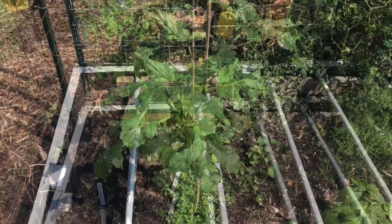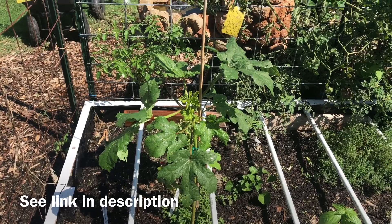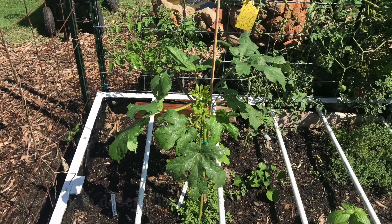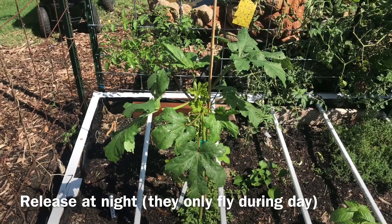Another thing I wanted to mention is that ladybugs are really good at taking out aphids as well. You can actually order ladybugs on Amazon and have them shipped to you. If you release them at night and make sure you have some water out for them, hopefully they'll set up and mate wherever you release them, and their babies are the ones that really eat the majority of the aphids.